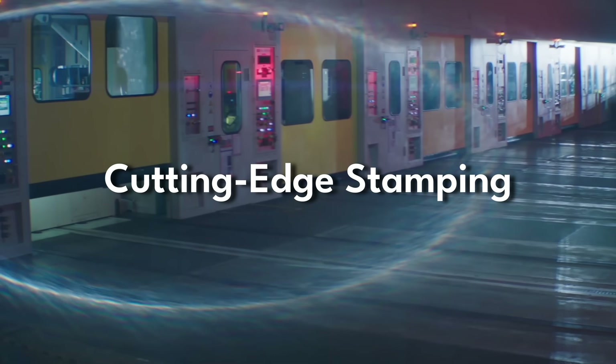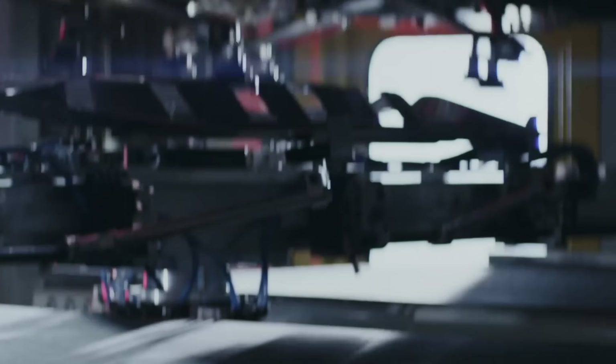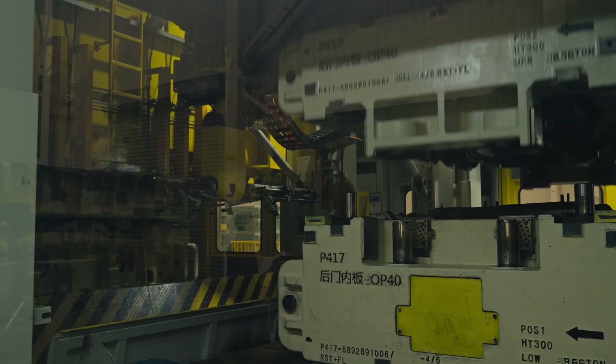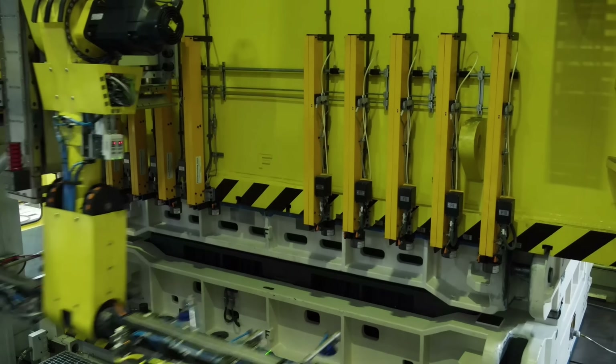If ever an issue arises, even many years after a vehicle is manufactured, all of that can be traced back to the exact station, machine, and shift it happened in. This factory utilizes the latest technology in stamping, and it's outfitted with high-resolution sensors that feed data into an AI system that analyzes key variables like force measurement, vibration detection, temperature monitoring, and precision of die alignment. It's a self-optimizing system.